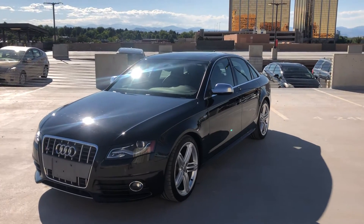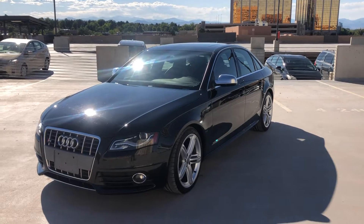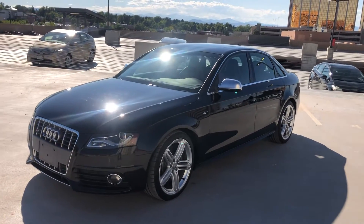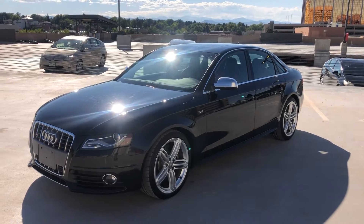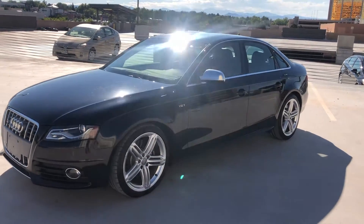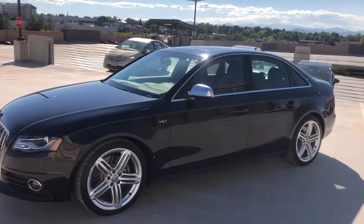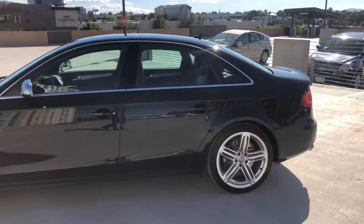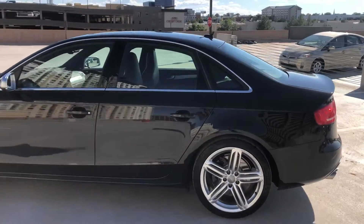Here in front of you is a 2012 Audi S4. This is probably my favorite car to drive — absolutely love these and they're hard to come by. This one is a manual transmission, V6 turbo, alloy wheels, slotted disc brakes.